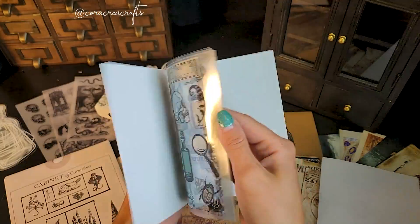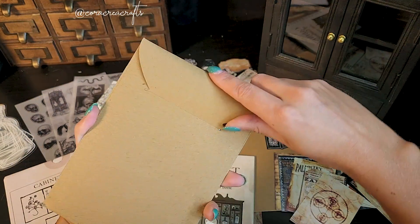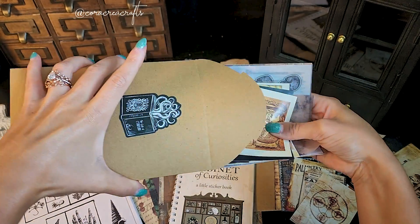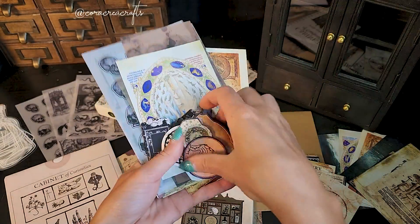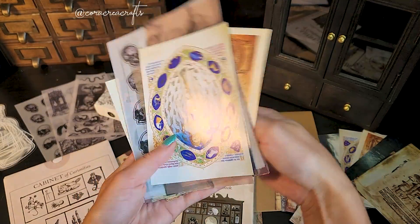Next, you will receive a beautiful pack of ephemera. This pack includes 45 pieces total with a variety of papers coming in different materials like vellum and cardstock, and in different sizes. This pack also follows a theme of mystery and odd bits and pieces that will work great with the rest of the box.